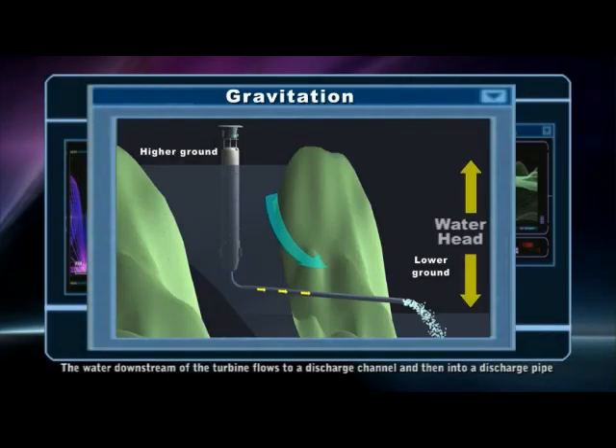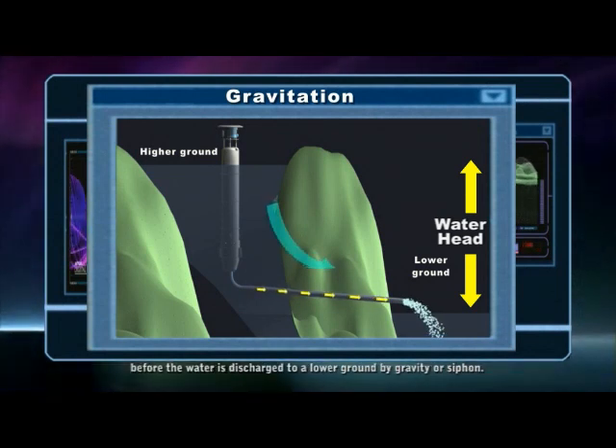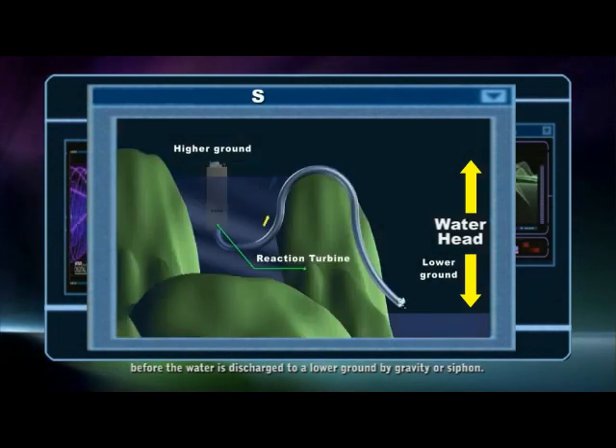The water downstream of the turbine flows through a discharge channel into a discharge pipe, before the water is discharged to lower ground by gravity or siphon.